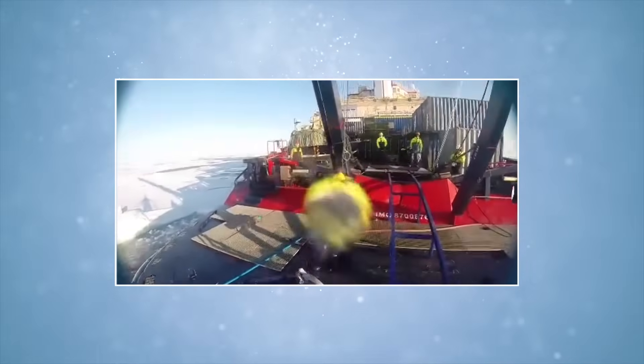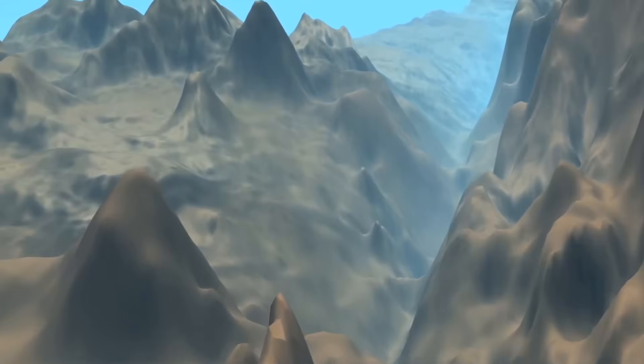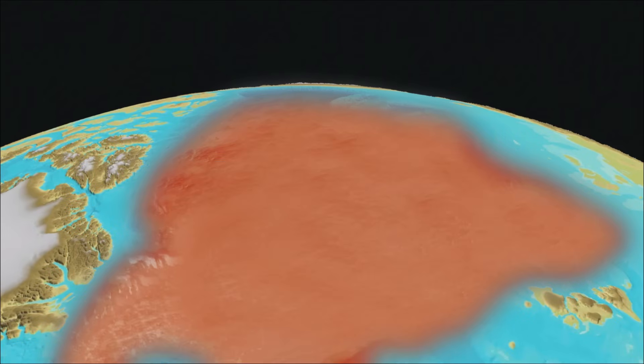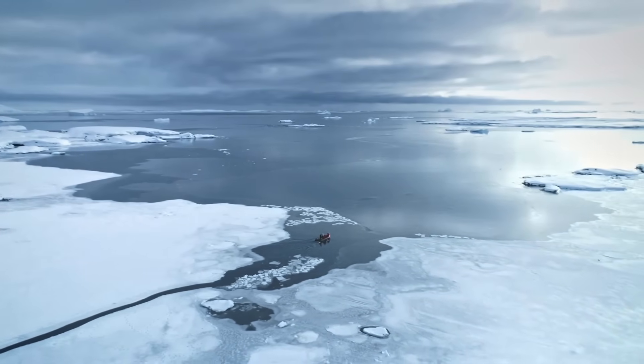As scientists have drilled into the sediments draped across the Lomonosov Ridge, a hidden world has emerged beneath the ice. Sediment cores taken from the ridge preserve a remarkable archive of Earth's climatic past. In some places, these sediments reach nearly 5 kilometers thick, preserving millions of years of organic material and environmental change. Some layers point to periods when the Arctic Ocean was warm enough to be ice-free in summer, teeming with plankton and marine life. These ancient warm intervals mirror the dramatic shifts unfolding today, offering an unsettling comparison between past natural changes and the rapid, human-driven warming now underway.